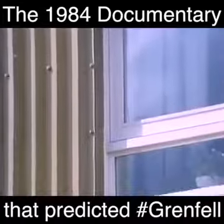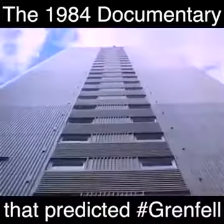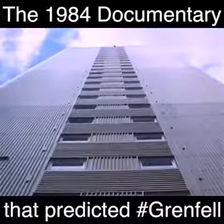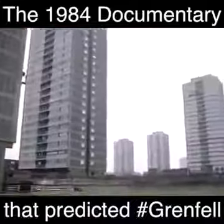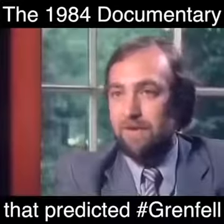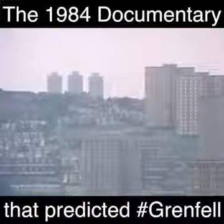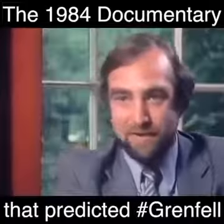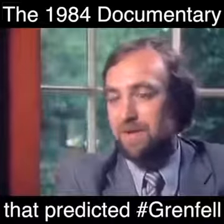Tower blocks hundreds of feet high are being completely re-covered or re-clad in new materials, guaranteed to prevent rain reaching the joints. The only way that you can repair the present industrialized systems is by the use of other untried and untested remedial works. And we already have evidence of some of those repair systems failing because they've been inadequately researched and evaluated.